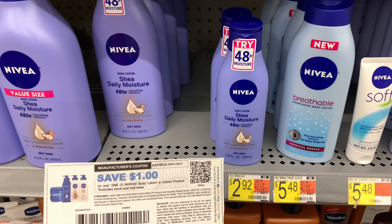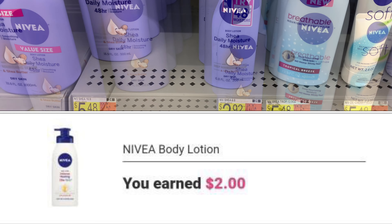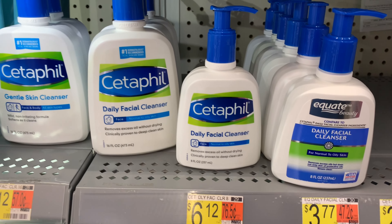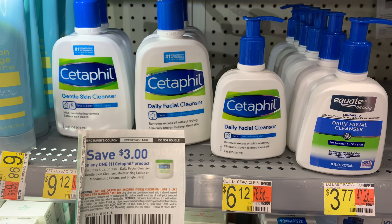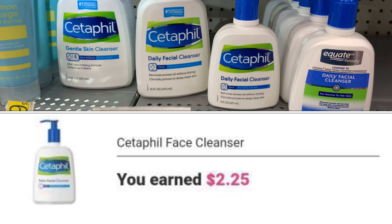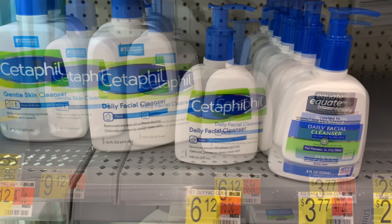The Colgate renewed toothpaste here is priced at six dollars and 96 cents. Ibotta is currently giving back three dollars, and Coupons.com is currently giving back three dollars, which is going to bring my final cost down to 96 cents.